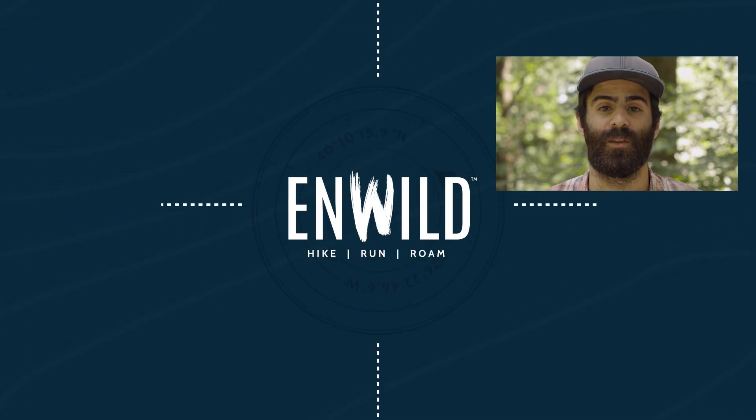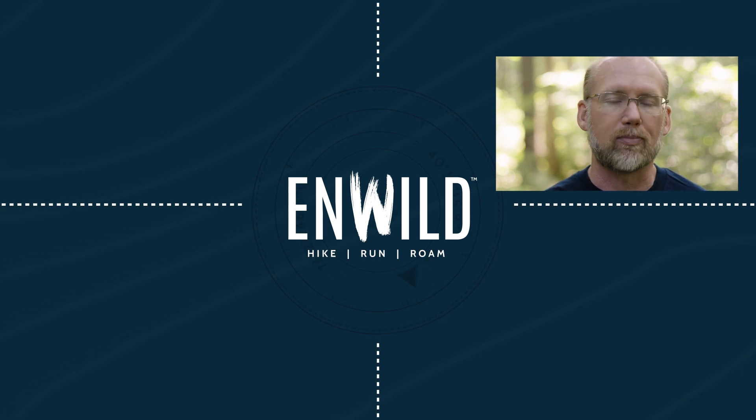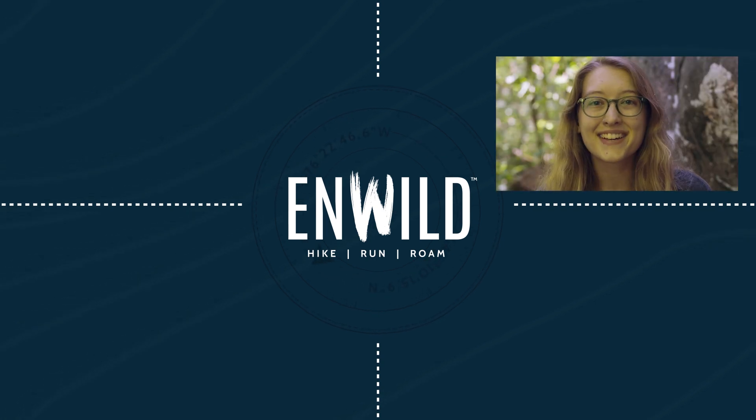For the full specs and the latest price, click the link in the description. Shop nwild.com for great deals on the best outdoor products, with expert advice and exceptional service. Whether you're hiking, running, or roaming, we'll help you get the gear you need for your next adventure.